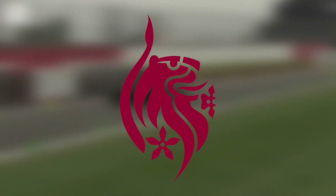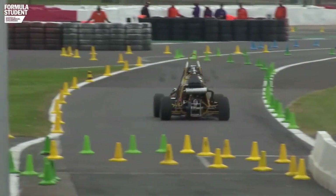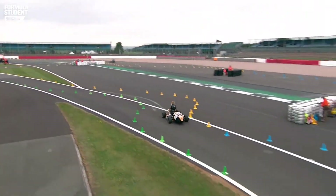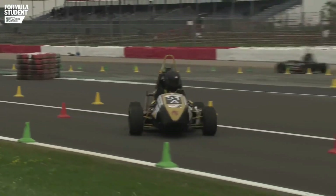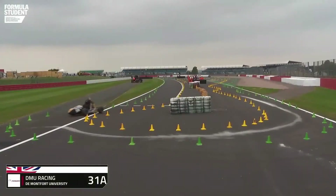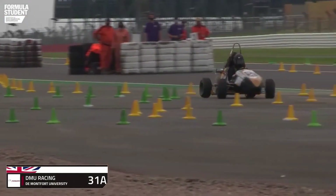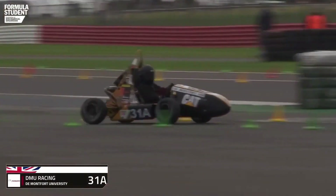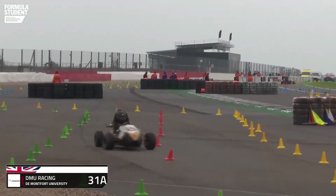I'll make a prediction here. I think in this second session, which is traditionally the slower part of the endurance, it might be this car you're looking at now — De Montfort University. If this driver, the second driver, can keep the pace up — and he looks quick already — then they are way ahead of the field. And because of the way the points are allocated based on percentage of fastest time overall, De Montfort could cause a huge upset by taking a vast number of points off everybody else in the field.